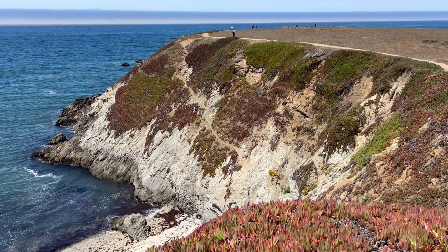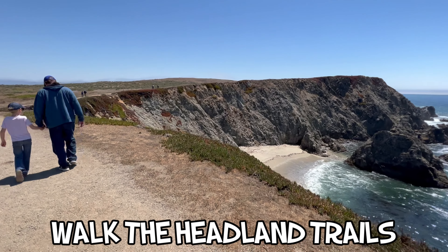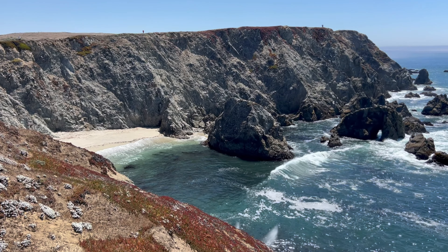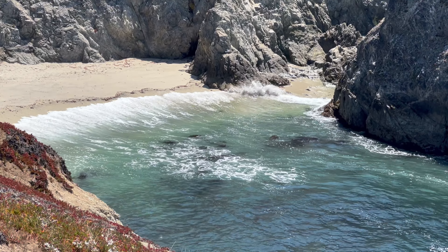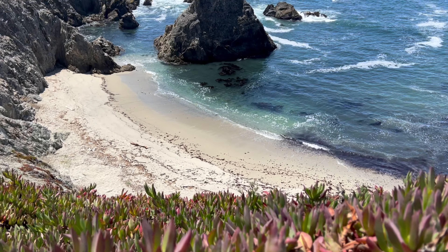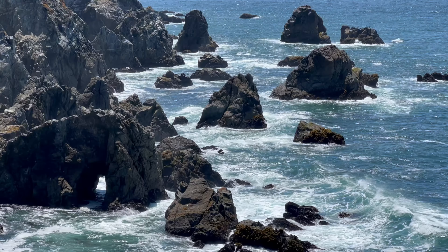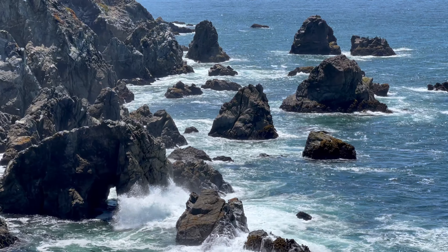If you're up for a walk, our second recommended thing to do is to go on a hike and explore the headlands. This area in Bodega Bay is actually the southernmost point of Sonoma Coast State Park. The Bodega Head Trail is a 1.6 mile circular loop that starts from the parking lot and goes all along the coastal bluff, offering gorgeous views of the crashing waves and sea stacks down below.